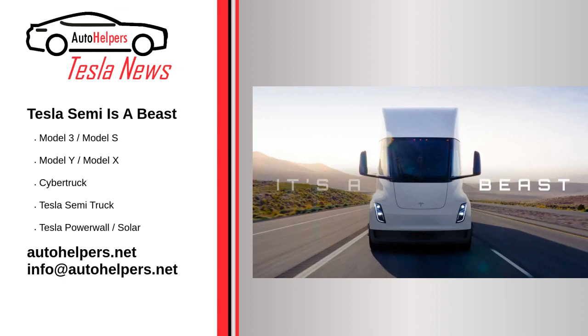However, Tesla does not say the exact peak or continuous power output number. High power does not surprise us, considering that the vehicle's acceleration from 0 to 60 miles per hour (96.5 km/h) is promised to take just 20 seconds when fully loaded — meaning 82,000 pounds (37,195 kilograms) gross combination weight.